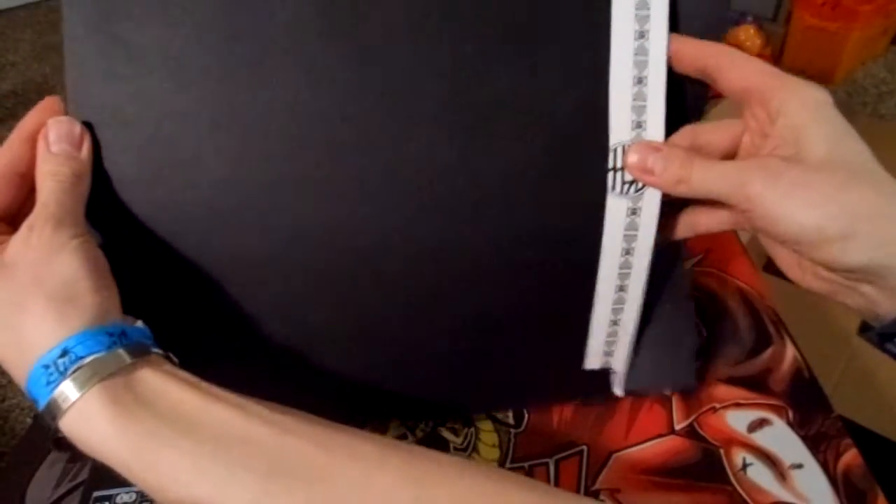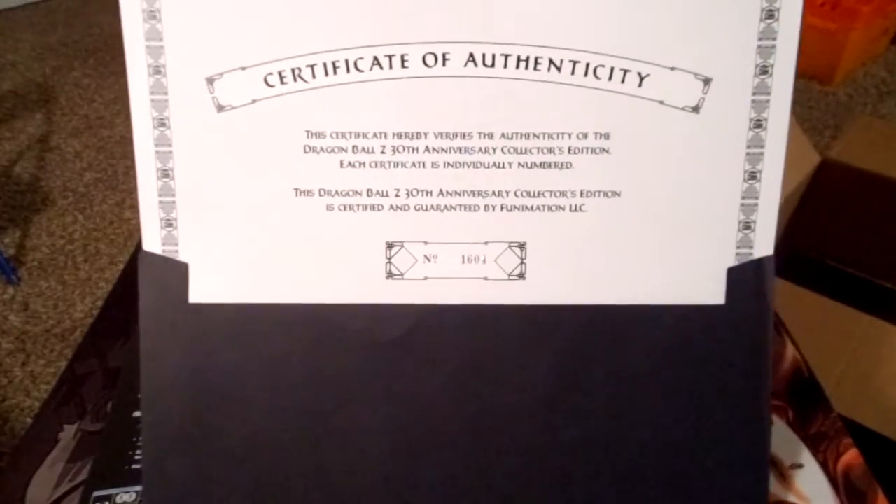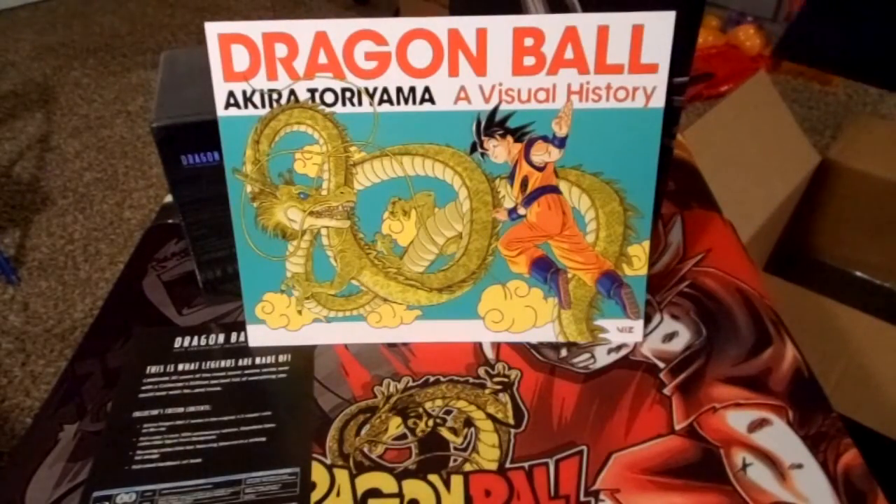What do we have here? A nice envelope. Assuming this is — yes — the Certificate of Authenticity. Number 1604. Pretty sweet. So out of the about 3,700 or more, mine is number 1604.